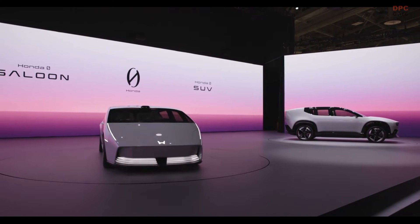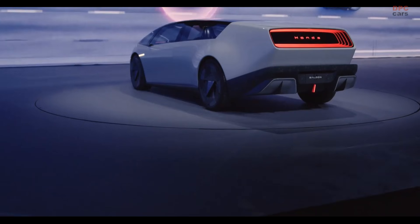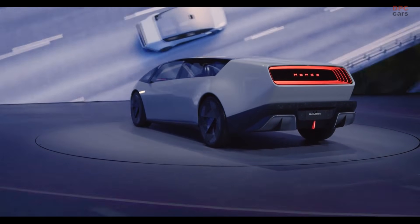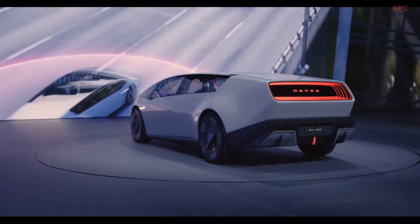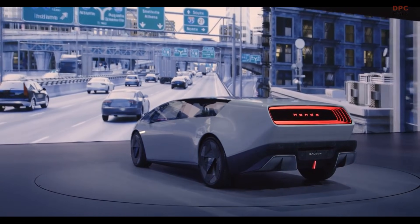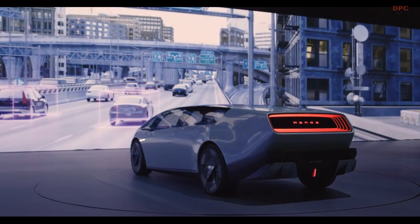Changes to the prototype include swapping its dramatic gull-wing doors for practical four-door access, integrating traditional headlights, and replacing the retractable steering yoke with a more conventional system. Despite these adjustments, the Zero Saloon still flaunts futuristic elements, like retractable headlight covers and concept-inspired wheels.